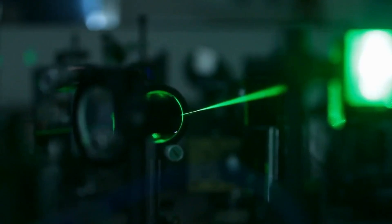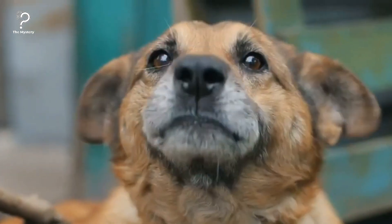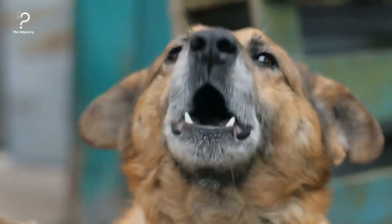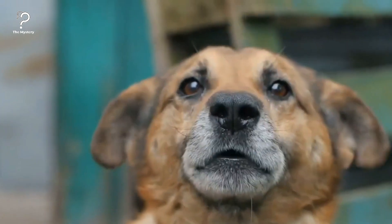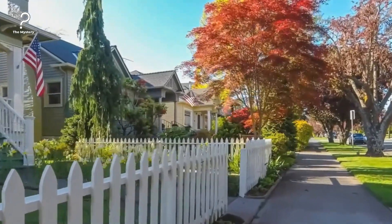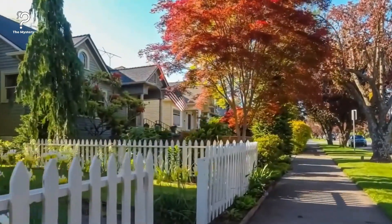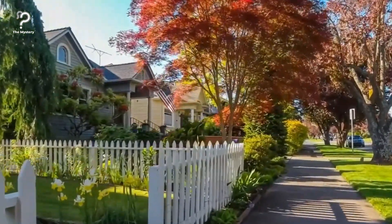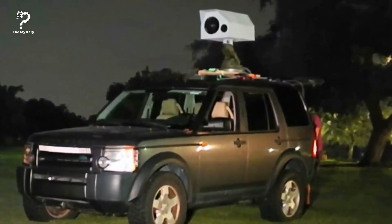Man creates a death ray strapped to his car, gives neighbors cause for concern. Dogs barking, loud parties, naked sunbathing in the backyard — you just can't win with some neighbors. But at least these minor annoyances wouldn't cause you to fear for your life. When one man got the idea to strap a giant death ray to his car and begin firing it around his neighborhood, you can bet noise complaints were the last thing on his neighbors' minds.